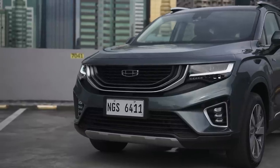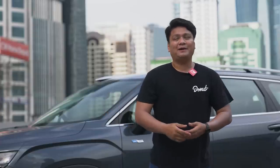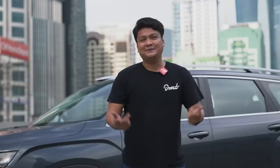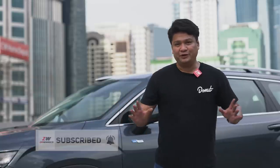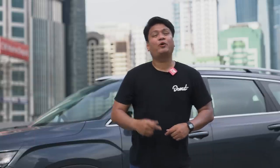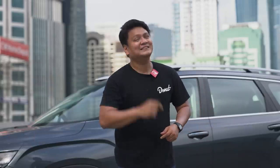Thanks so much for watching. Tell me what you think — drop us a comment in the comment section down below. And while you're at it, subscribe to our channel and hit that notification icon so you won't miss any of our videos. This is Roy Robles from Zigwheels.ph, and I'll see you guys next time.